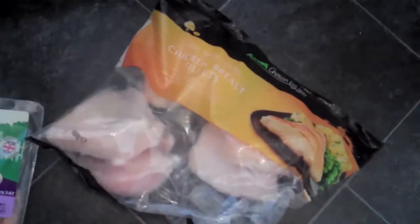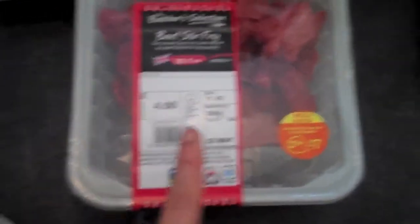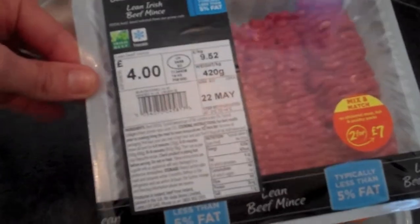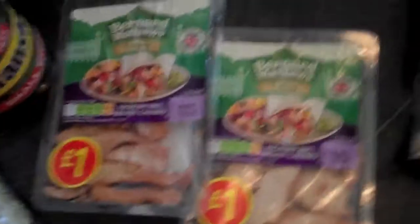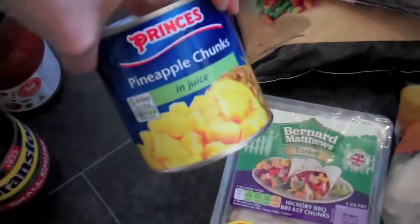We also got two packs of chicken breast fillets — they're 500 grams and they were two pounds each, so I got two of those. I got some beef stir fry, some lean Irish beef mince as well. Got two of these barbecue chicken turkey things — these are actually meant to be for the pizza we were meant to have tonight but we went out instead, so we'll do them tomorrow or Sunday.